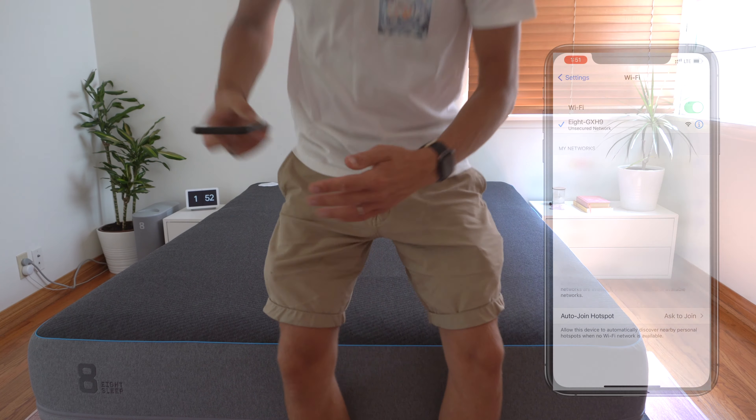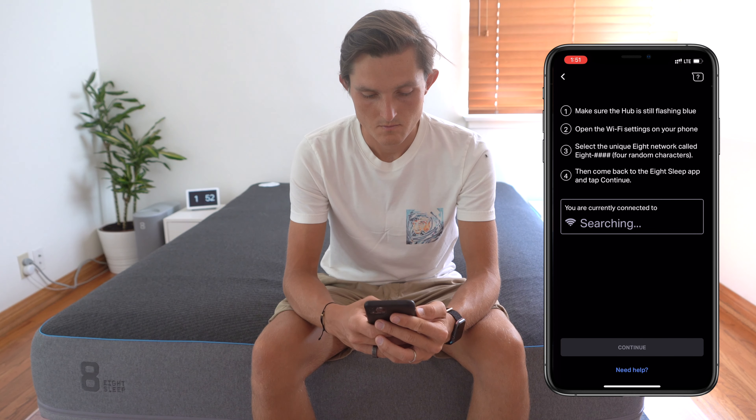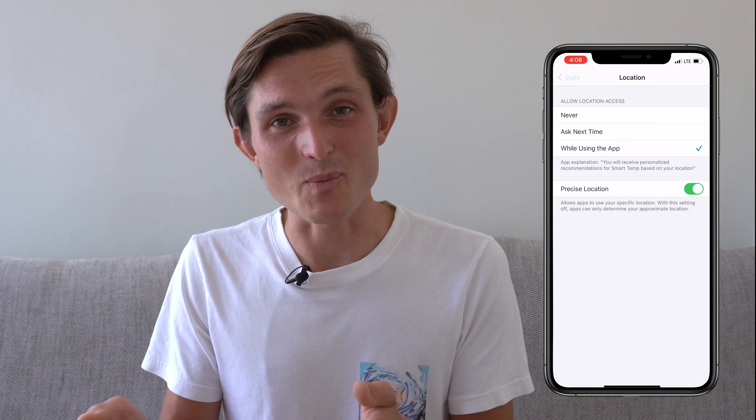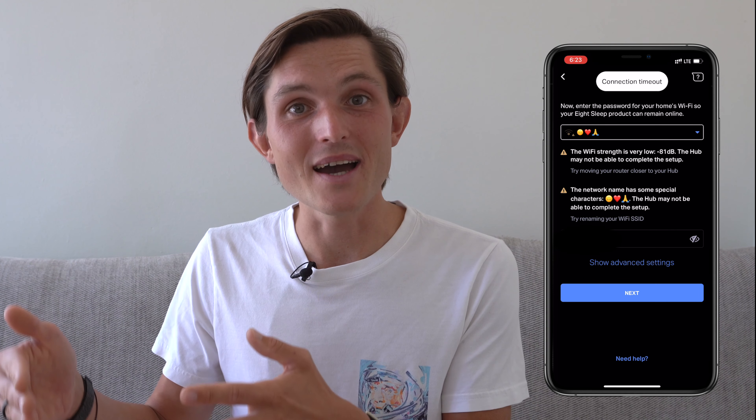Then I went to connect the Pod to the internet, and that's where most of the hiccups started. First, the app requires precise location information to connect to the Pod. Second, the Wi-Fi does not support 5 GHz, so I had to open up the 2.4 GHz connection. Third, it doesn't support emojis in the Wi-Fi name, so I had to create a new network with only alphabetical letters. And the Wi-Fi itself is very weak — all other devices in the same location get almost full bars while the Pod barely connects. This problem also shows up in the Android App Store. But once you're connected, it's pretty smooth sailing afterwards.